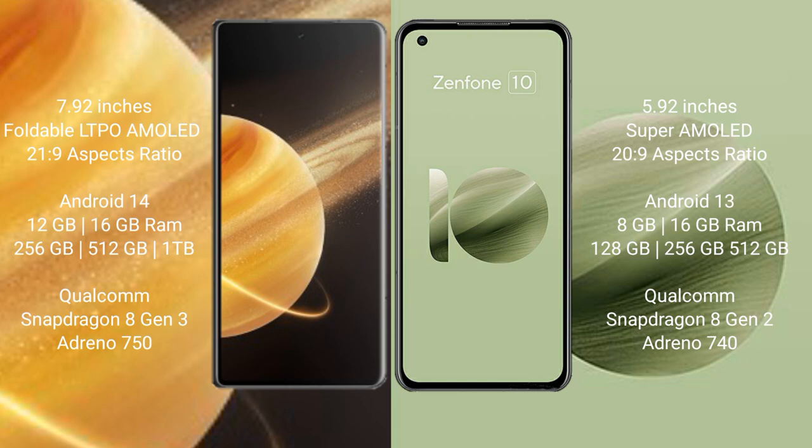The Asus Zenfone 10 comes with a 5.92-inch Super AMOLED display with a 21:9 aspect ratio. The Honor Magic V3 runs on the Android 14 operating system.